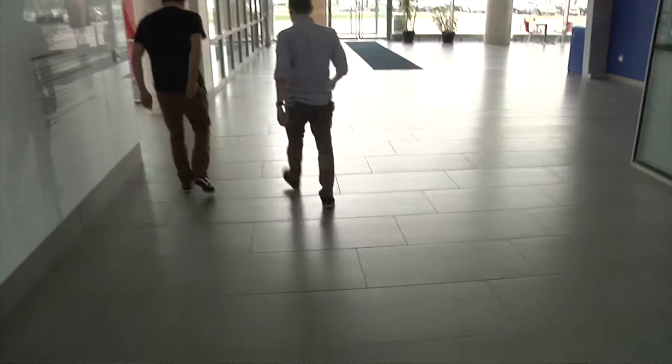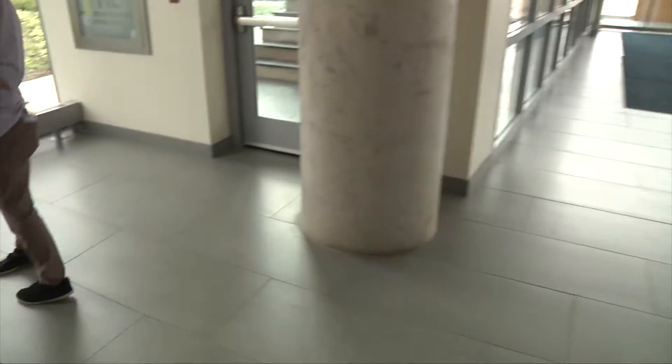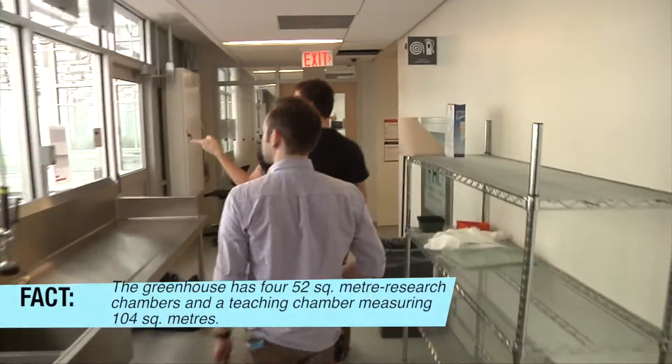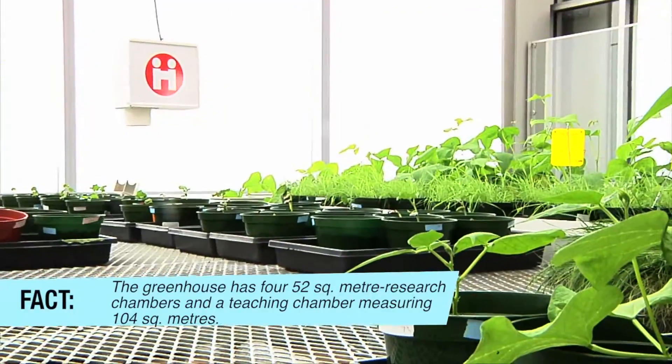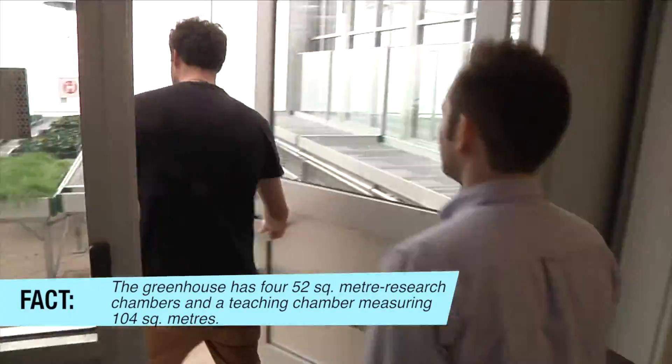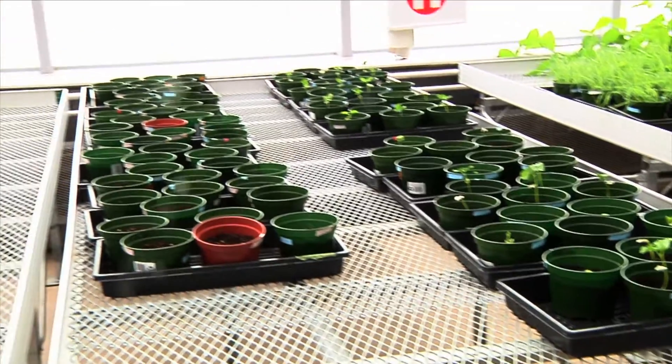In grade 9, they said not to eat anything in like a science lab. That's probably a good idea. So these are our plants here. When's planting season? For us, all the time.